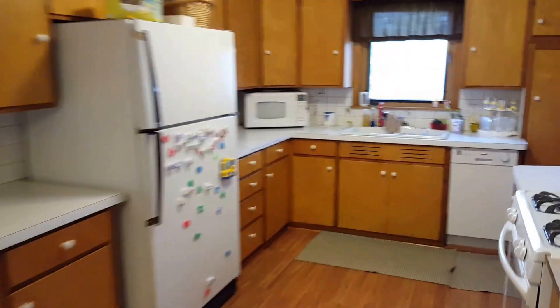The kitchen is very large for this age of a home. We'll head on downstairs.